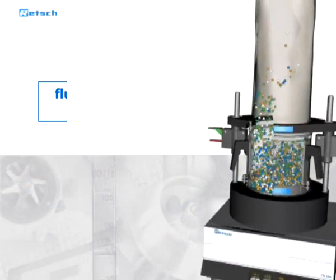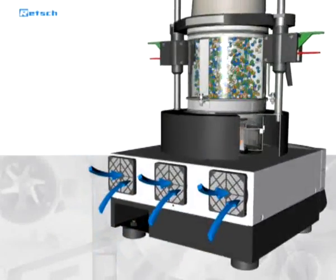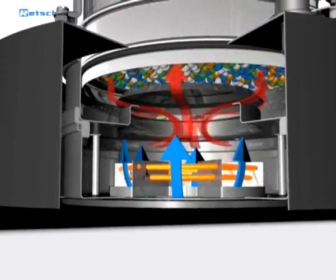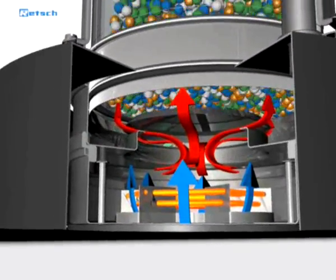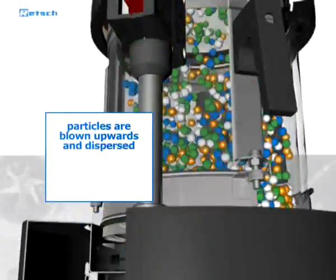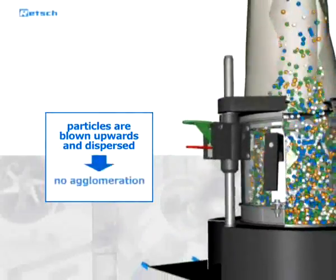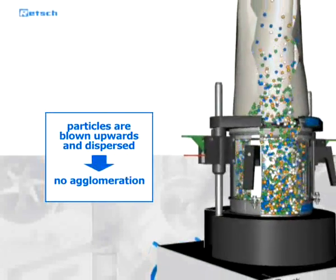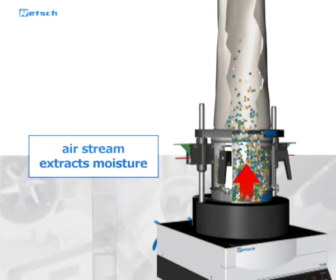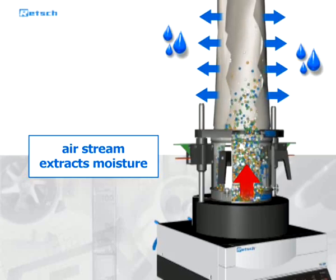Drying in the TG200 is based on the fluidized bed principle. Ambient air is drawn in through a filter. A powerful fan moves the air across the heating elements and ultimately forces it through a perforated plate and into the detachable drying container. The solid particles are blown upwards and dispersed, and thus kept separate from one another. Therefore, any agglomeration is avoided — an annoying problem in other devices like drying ovens. The warm air stream extracts the moisture from the particles and then exits through the filter bag in the cover of the drying container.